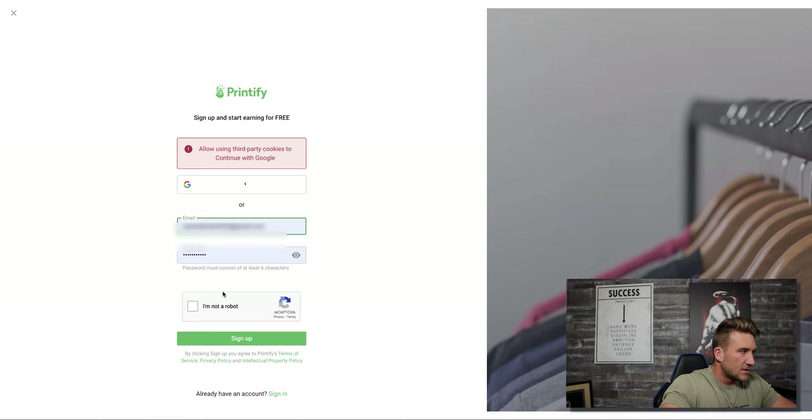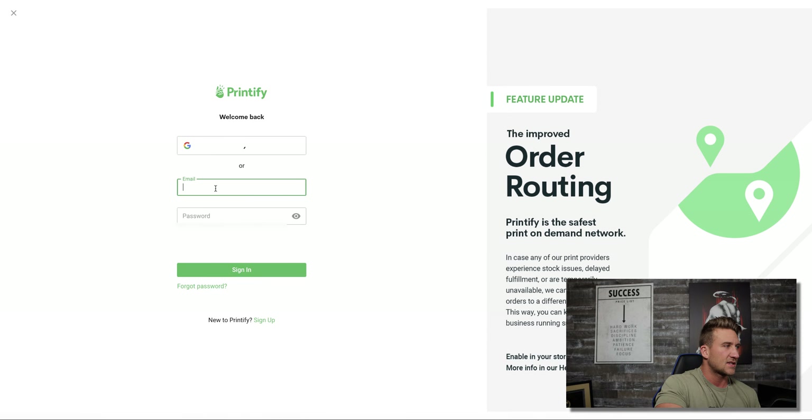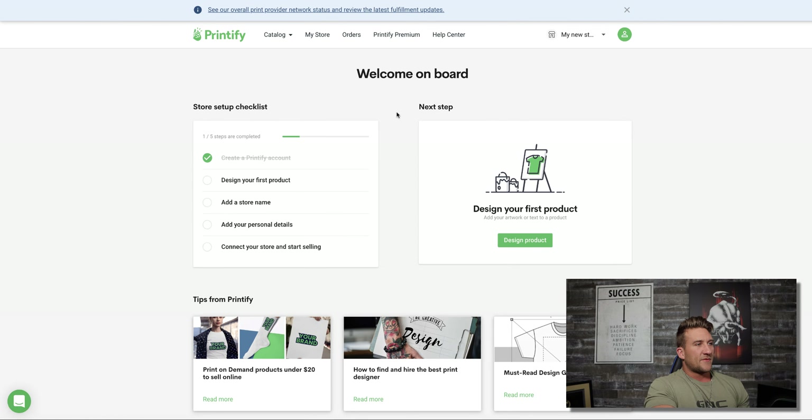On Printify, click 'Start Selling' and create an account. This is a new account I set up to show you, and you can see exactly what it looks like when you first log in. It walks you step by step: design your first product, add a store name, add personal details, and connect your store to start selling. What's great is you can connect this directly with Etsy — Printify is an approved vendor for Etsy, so it's fully allowed by Etsy's terms of service.